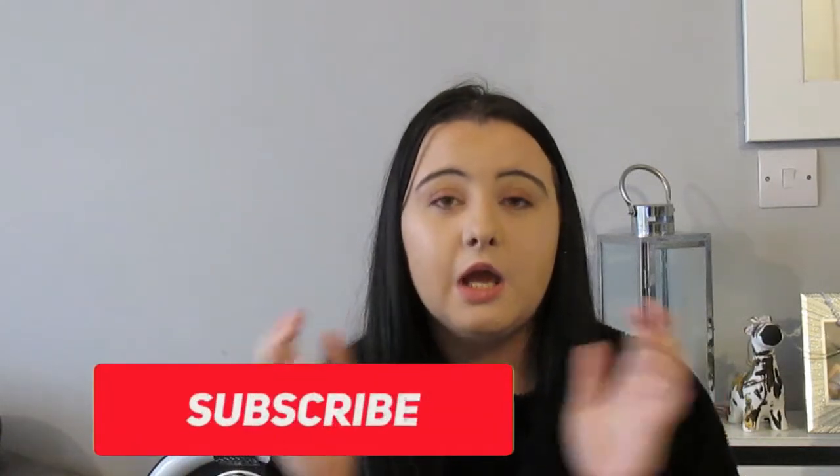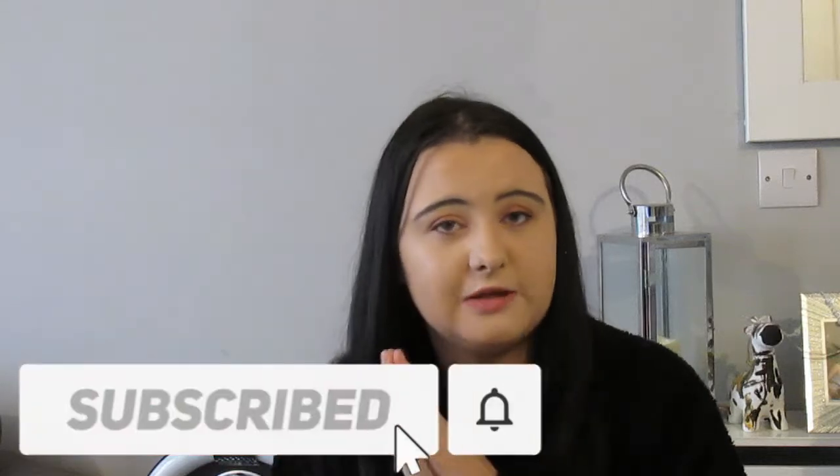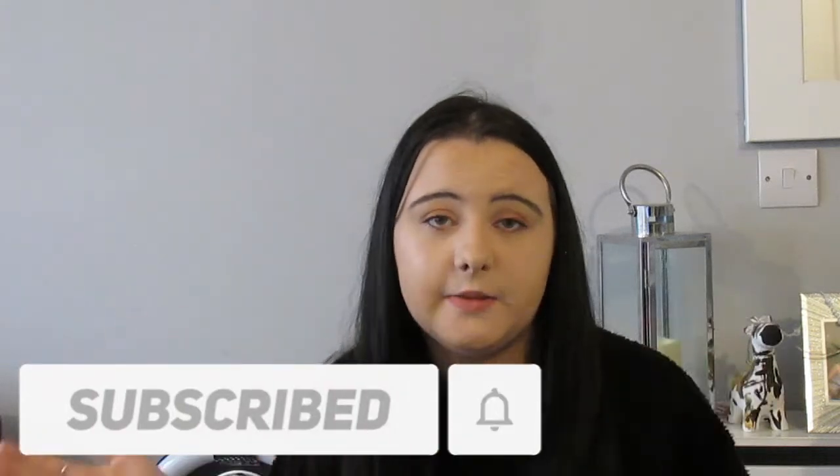If you do like these types of videos please give me a like and comment down below, as well as subscribe and click the notification button, because it helps me out and notifies you when I upload. Without further ado, let's get into this. My socials are always on the screen and linked down below.